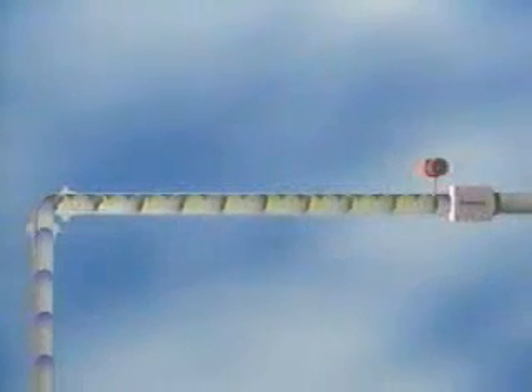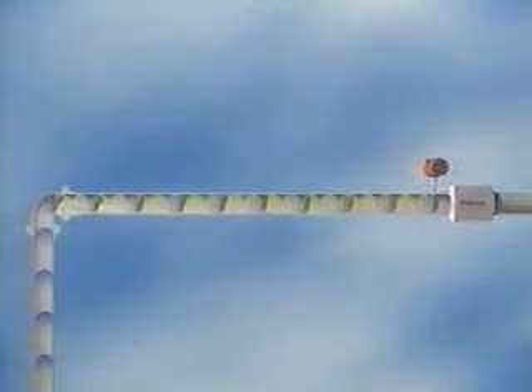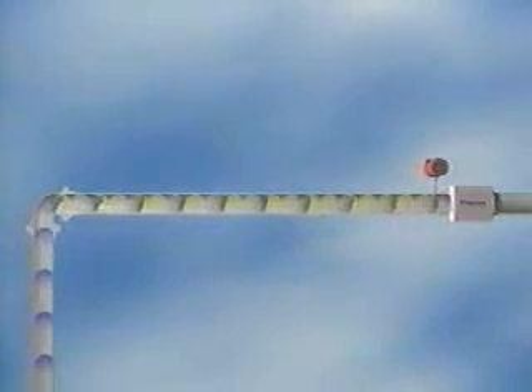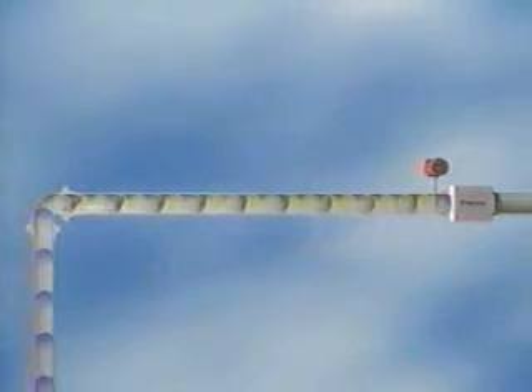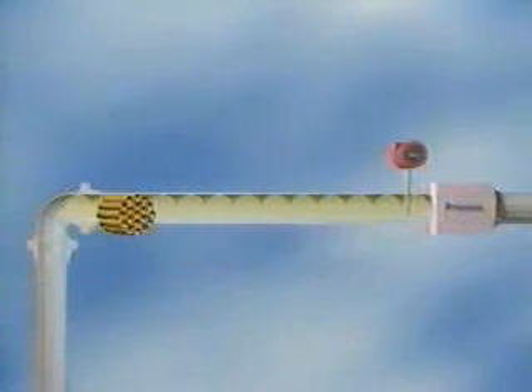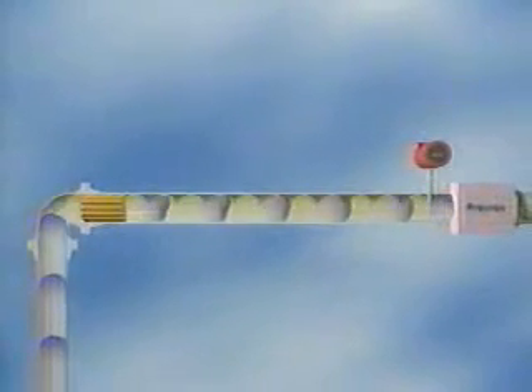There are only about three diameters between the bend and the process. We could add pipe to take the straight run out to 20 diameters, giving us a fully developed profile — but it wouldn't be flat, adding pipe would be costly, and take up valuable space. Flow conditioning is a better solution. We could insert a tube bundle and eliminate swirl, but we'd still have to increase the length of the straight run to remove the flow profile distortion.